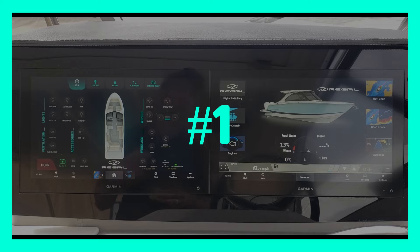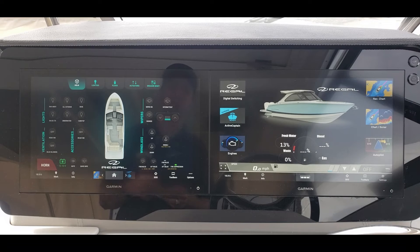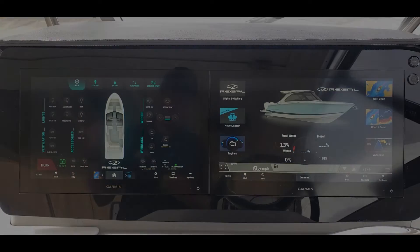Reason number one: digital switching is the latest technology, and Regal likes to be at the forefront of innovation. That latest technology is really what's going to drive the next four reasons.